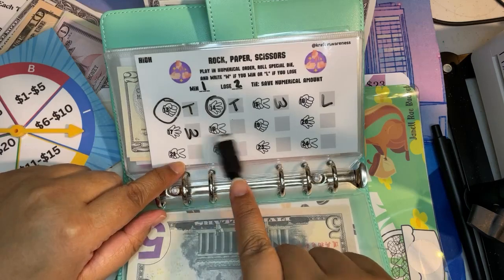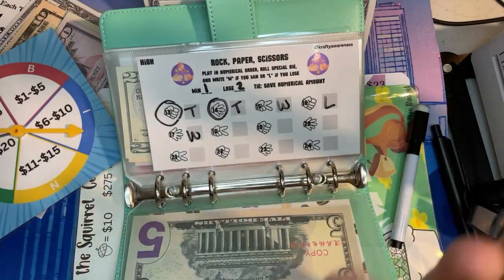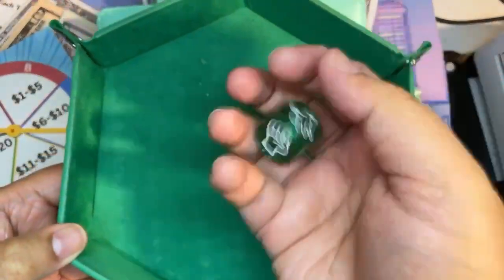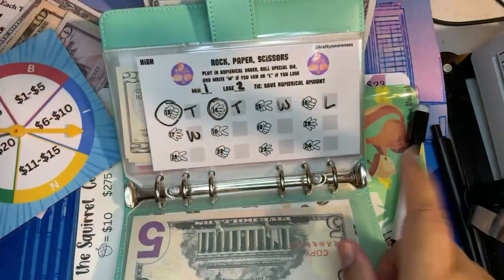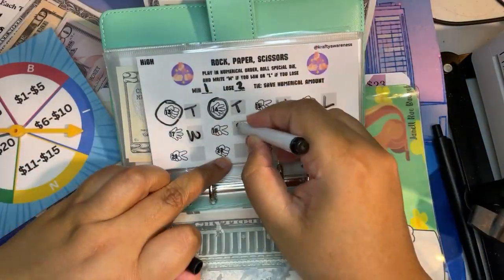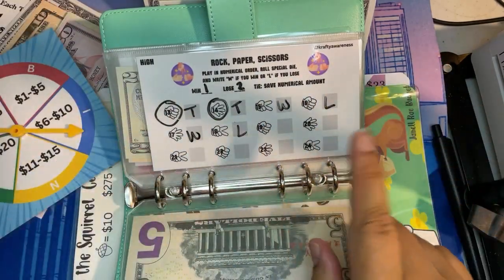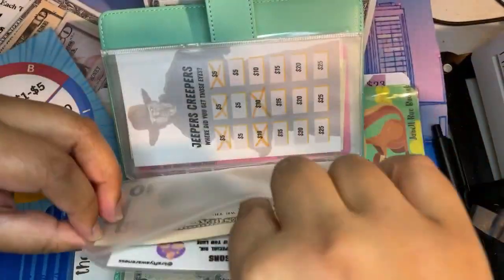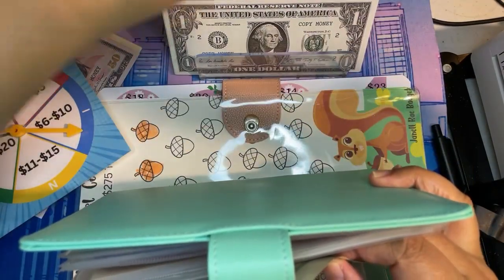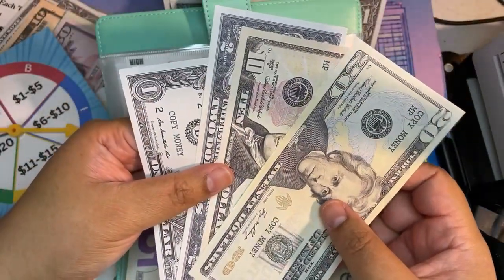Let's just do it one more time — let's do a daredevil moment! We rolled paper and I lost. Okay, that's it, no more. So we're going to put a $3 total, because I really want to put money in the other challenges. New total for Rock Paper Scissors is $33.